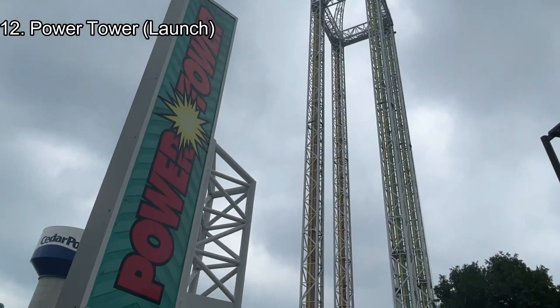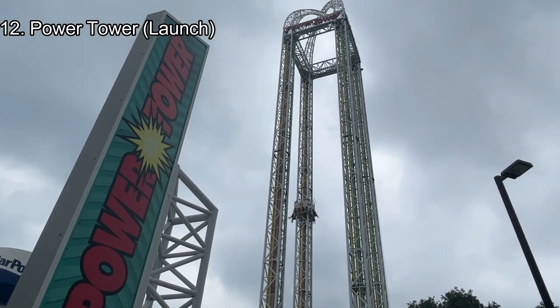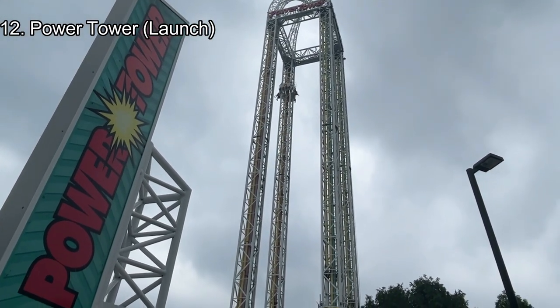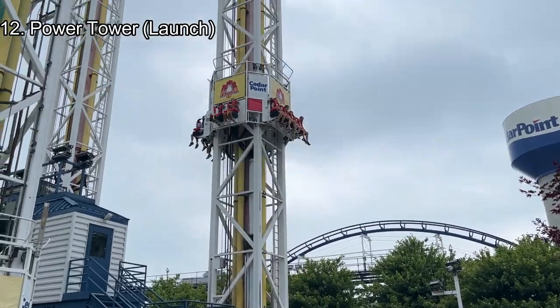Number 12: Power Tower Launch Side. Unlike the drop side, there is no jolt to this drop tower. The launch side is similar, but instead of the strong negatives first, you experience sudden positives that are very fun before heading up to the sky, where you experience some very strong negatives.